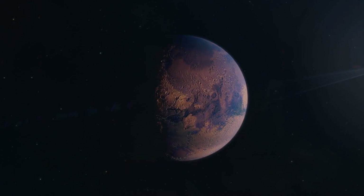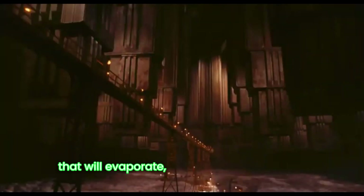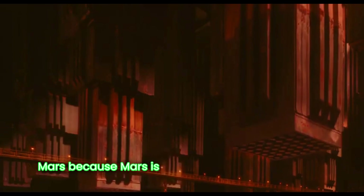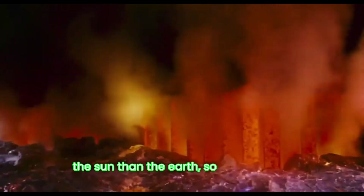Over time, you can terraform Mars. Terraform means make it like Earth, essentially. And if you warm Mars up, there's a bunch of frozen CO2 that will evaporate, densify the atmosphere — and you'd actually want a kind of global warming on Mars. Mars is about 50% further away from the Sun than the Earth, so it receives less than half the solar energy that Earth does.